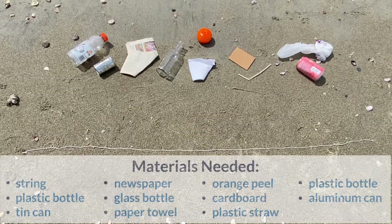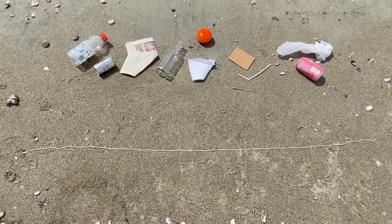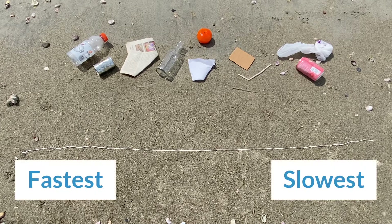With our activity, How Long Till It's Gone, you'll find out the answers to these questions. You just need the following items. First, lay out the string to mimic a timeline. Have the kids place the items they think will degrade the fastest starting on the left to the slowest on the right.